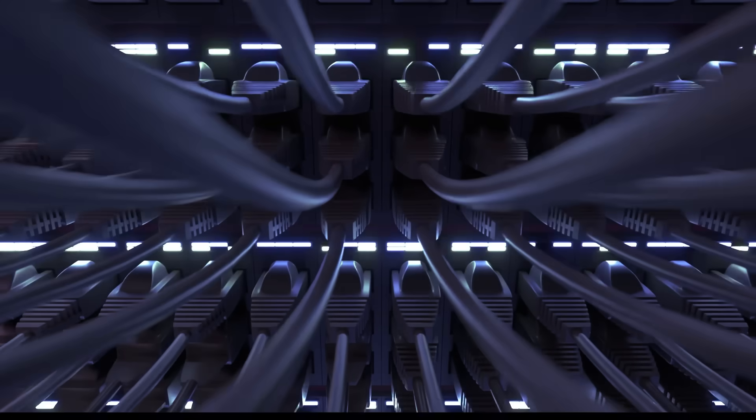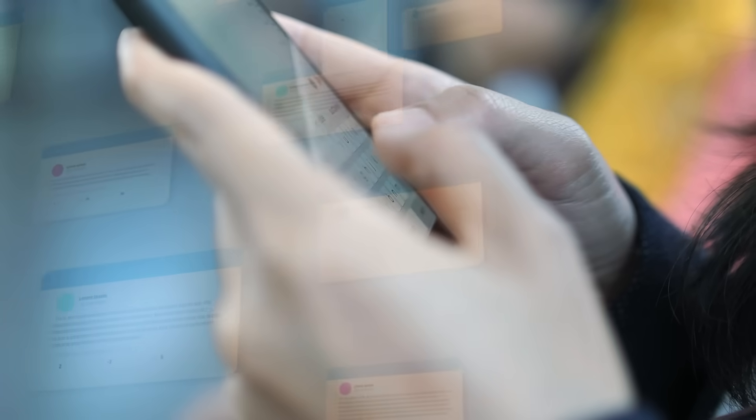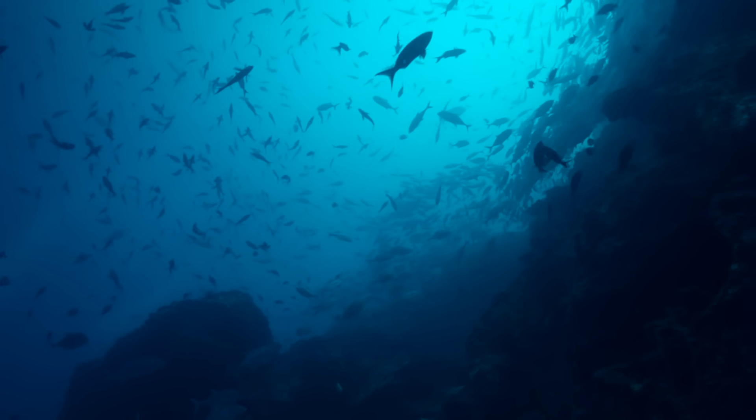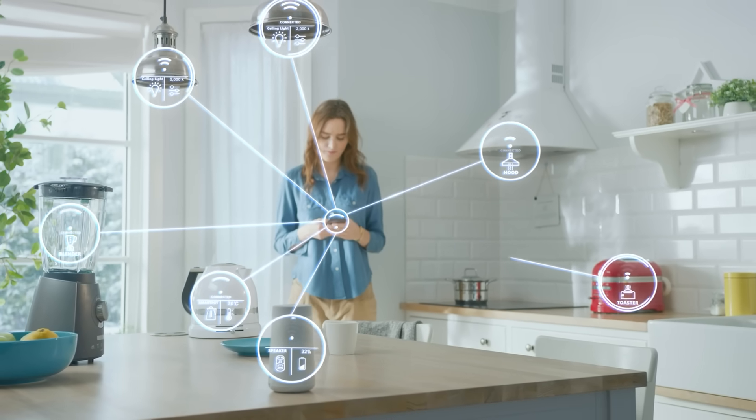99% of all internet traffic — from this video, to your Pokemon Go account, to your family WhatsApp group — runs on a hidden network of undersea cables. Why should you care? Because modern life is increasingly dependent on those slinky subaquatic wires.